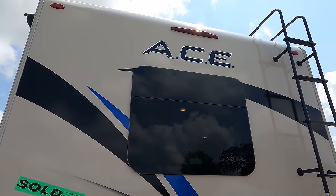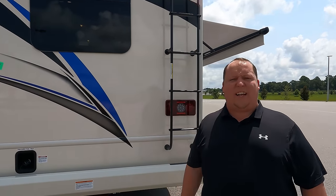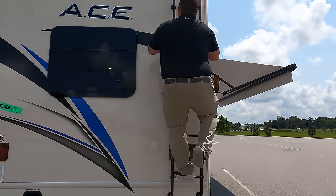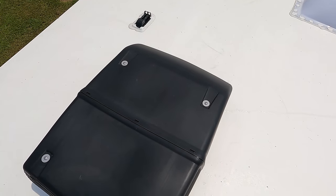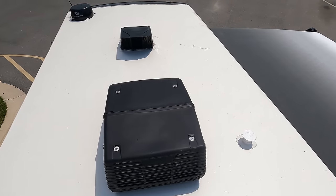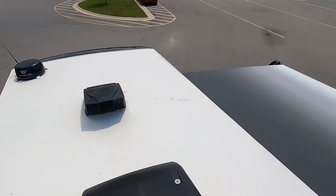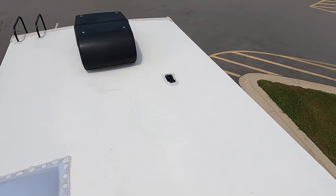The motorhome has a one-piece TPO roof. Up on the roof, you can see two air conditioning units, a MaxxAir fan with cover, a Winegard digital antenna, and it is prepped for solar.